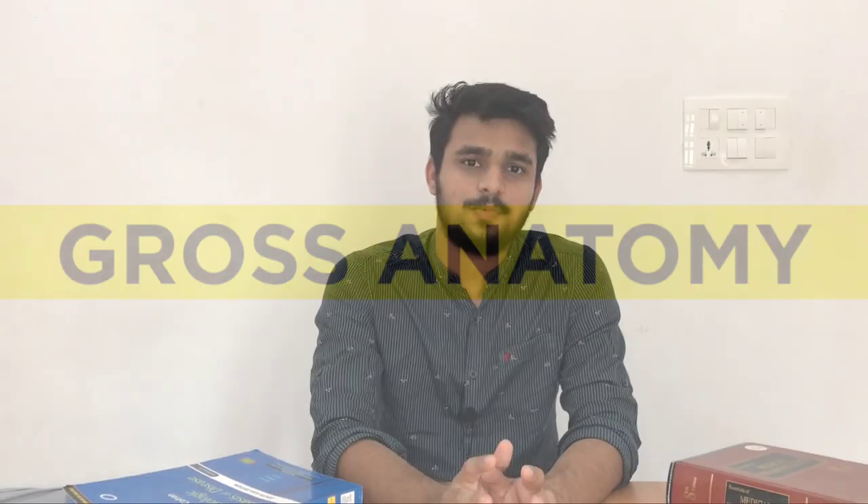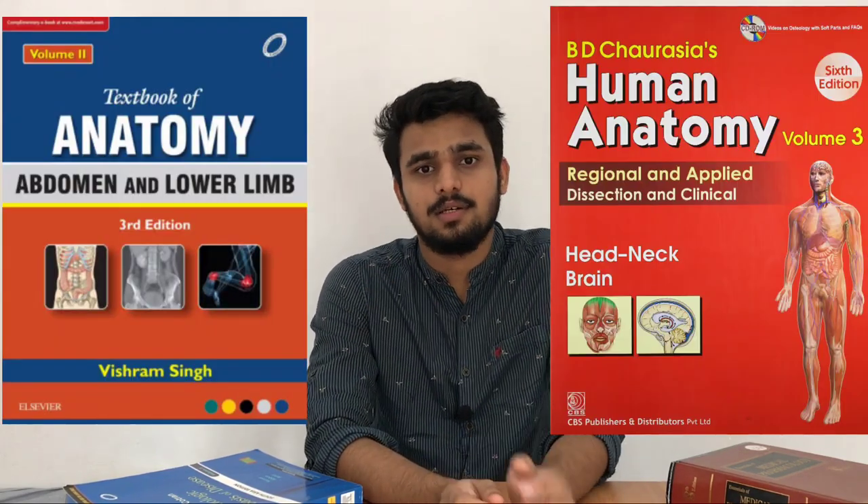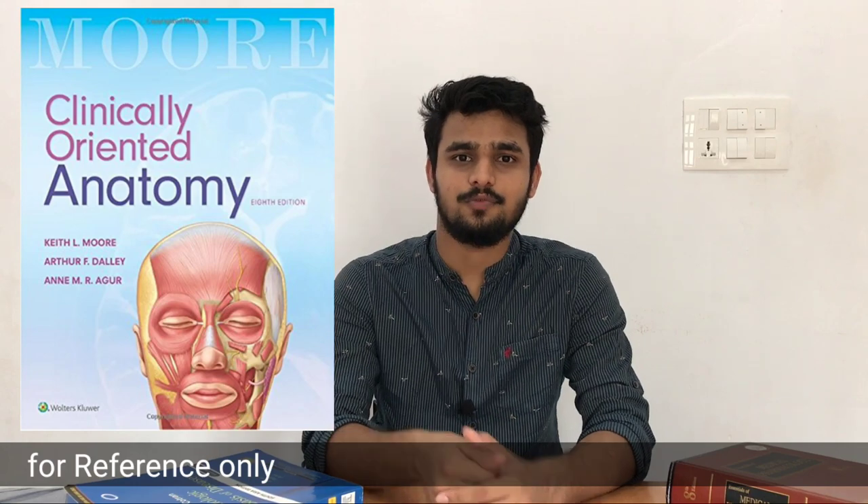Coming to gross anatomy, the standard textbook is Gray's Anatomy — there is a big Gray's Anatomy and Gray's Anatomy for Students. If you're interested, you can buy Gray's Anatomy for Students; it's a good book with beautiful diagrams. Don't buy the big Gray's Anatomy — refer it from the library; you cannot finish that huge book. For university examinations, use BD Chaurasia or Vishram Singh — buy any one of them after going through both. There is also Moore's Anatomy, a good book; you don't need to buy it, just use the PDF. When something is not explained well in Vishram Singh, refer to these books.